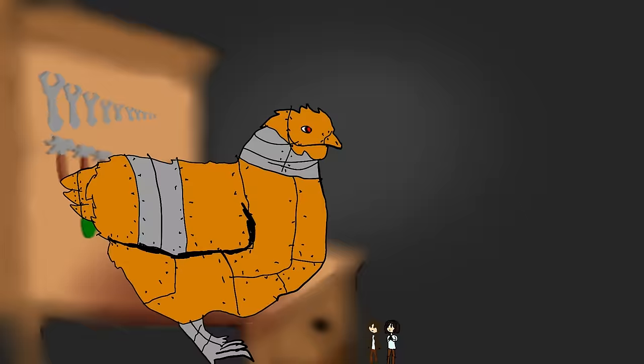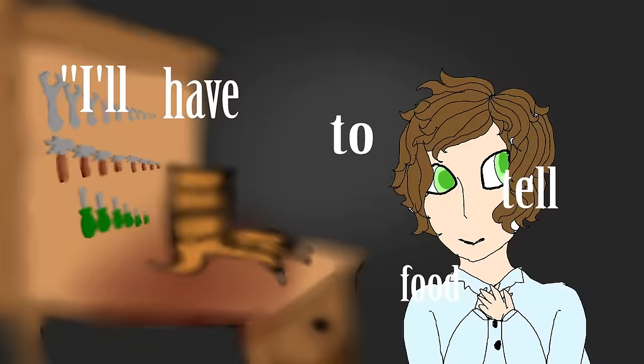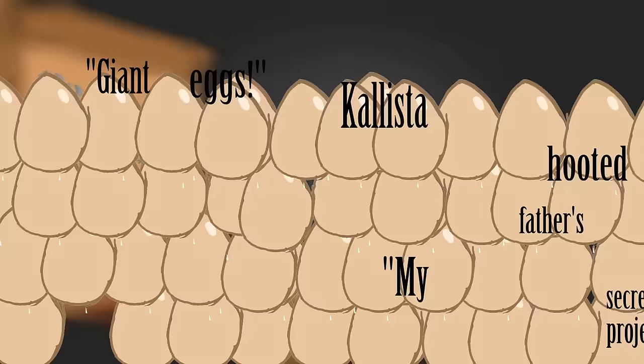He quickly ran some numbers in his head. "If that's a foot, the chicken would have to be at least 30 feet tall." He clapped his hands to his mouth. "I'll have to tell food production to prepare for some really big eggs." "Giant eggs," Calista hooted. "My father's secret project was providing enough scrambled eggs to feed the whole city." They both laughed so hard, they collapsed to the floor.